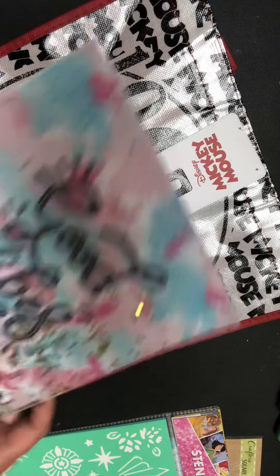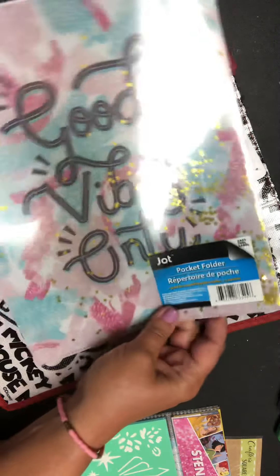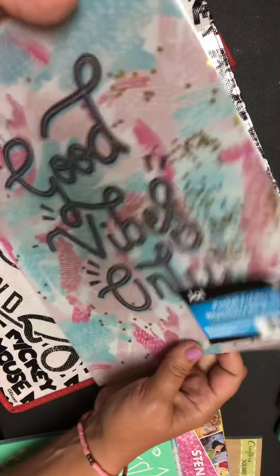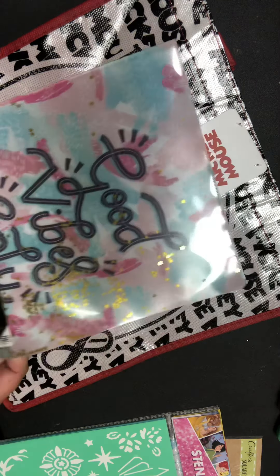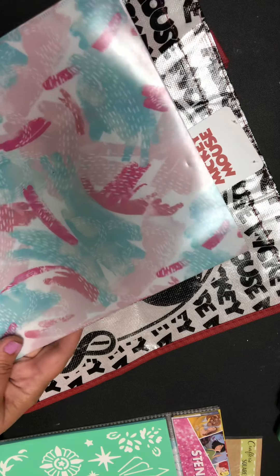Then they had the cutest little folder — 'Good Vibes Only' — but it's a shaker with little shakery bits in it. I thought it was so cute. I'm either going to do a project with it, or the youngest is going to confiscate it — one of the two.